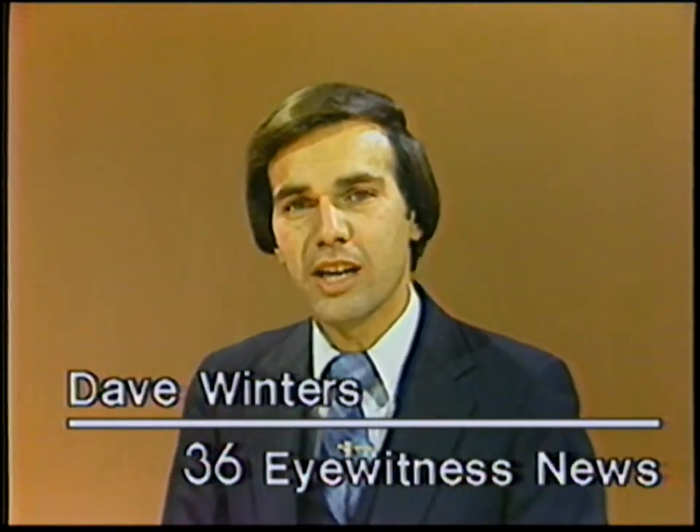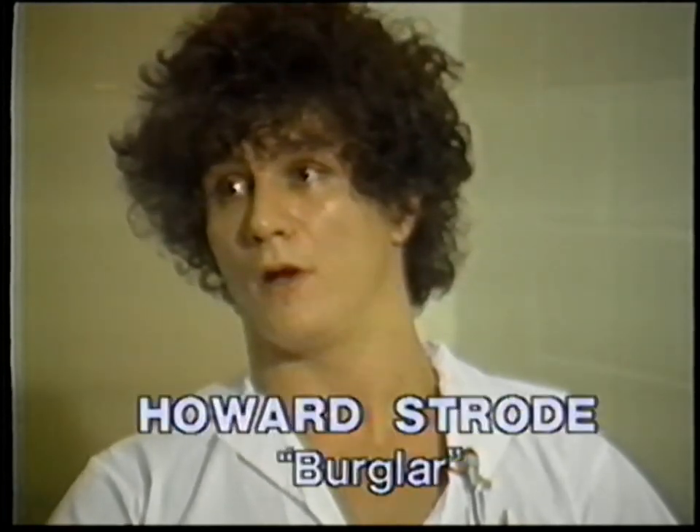Why do burglars pick certain homes to break into while leaving others alone? Statistics show home burglaries are on the rise. A burglar explains: at three or four in the morning, if a single light is left on in the house, you know nobody's home — a timer or a light left on doesn't fool someone who watches the house a few times.